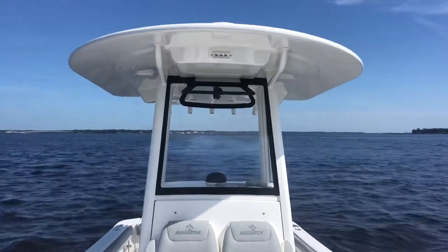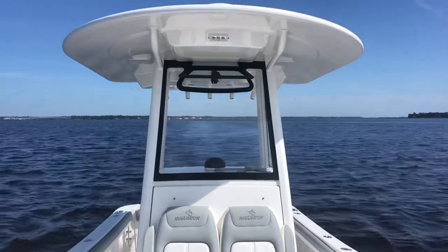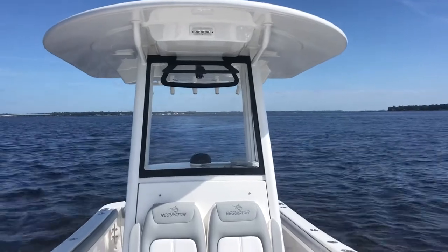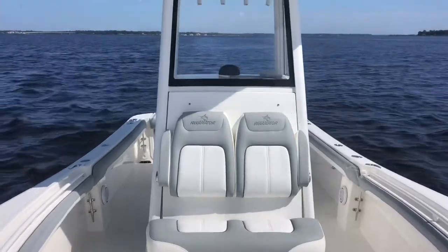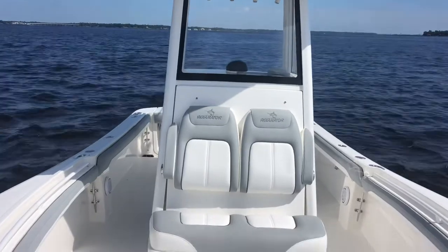Good morning everybody. Spartan Holmes with Yamaha Marine Center, Holmes & Owen Yacht Sales. I thought I'd do a quick video this morning. I'm on board a 23 Regulator, a 2020 new boat that we're getting ready for a sea trial with a new customer for the boat. Just thought I'd give you a quick video of the boat.